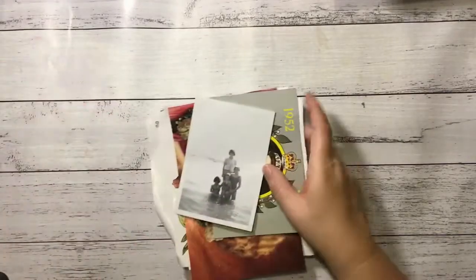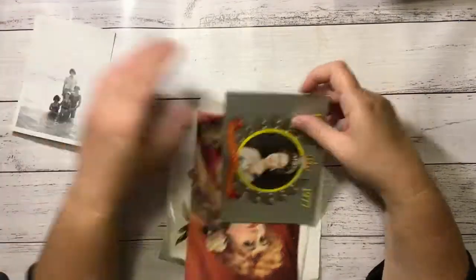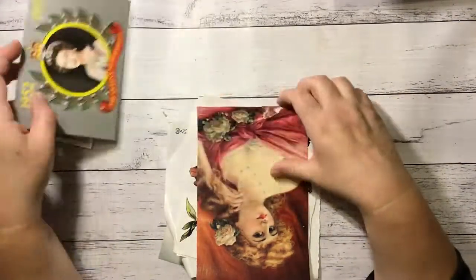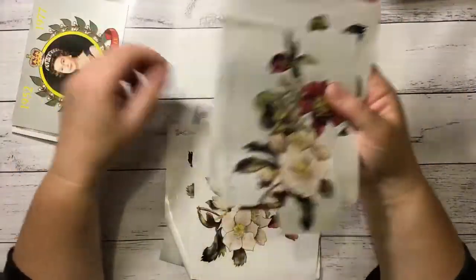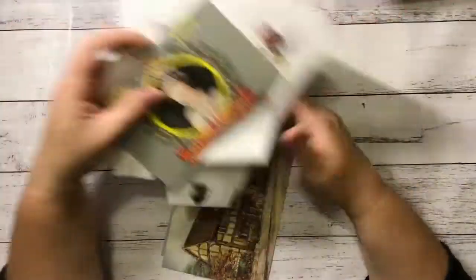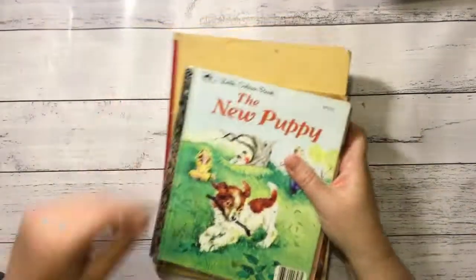Now a bit more ephemera — this was in the rubbish bin so I nabbed it. People are going to leave their photos hanging around in books and that's what's going to happen with them. A postcard. Some decoupage pictures — they were in the bin as well, so I raided the bin. And a couple more postcards, which I love the pictures on.